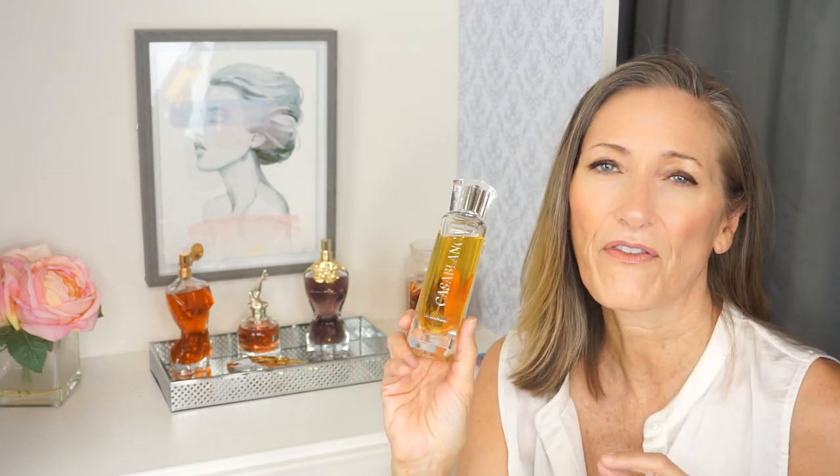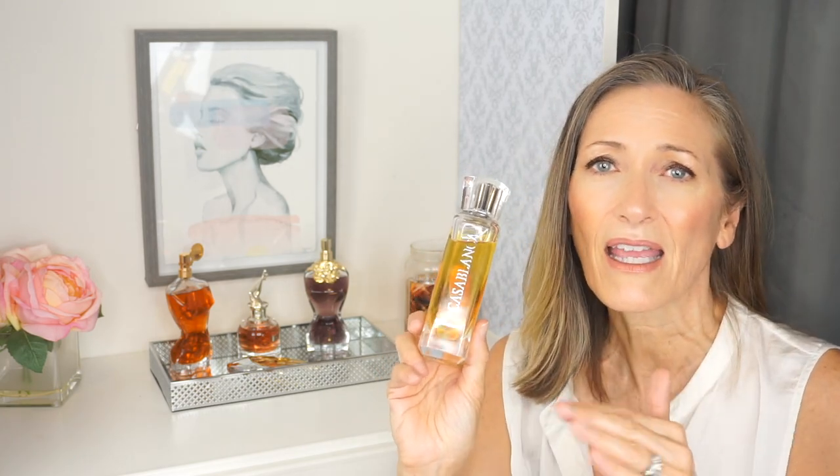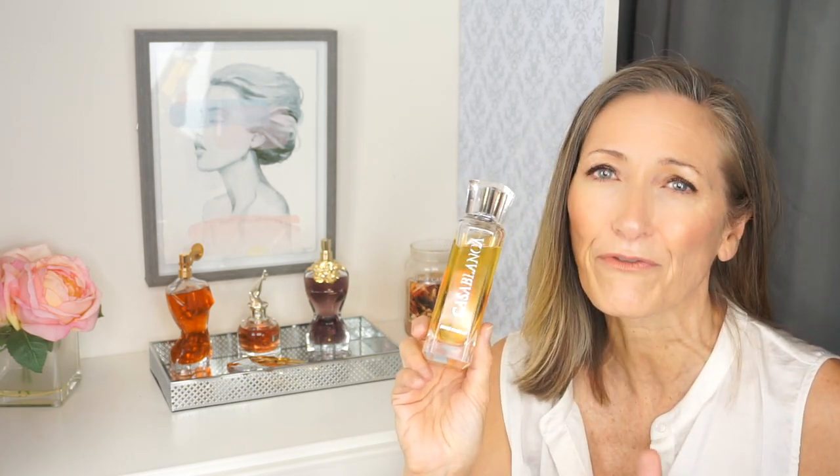The perfume I'm talking about is Casablanca by Swiss Arabian. This has got to be one of the best fragrances that I've smelled in a long time, and that is no exaggeration. I love this perfume. I love the fact that it's unisex — it's neither too feminine nor too masculine. It's right down the middle; it is enjoyable for everyone.